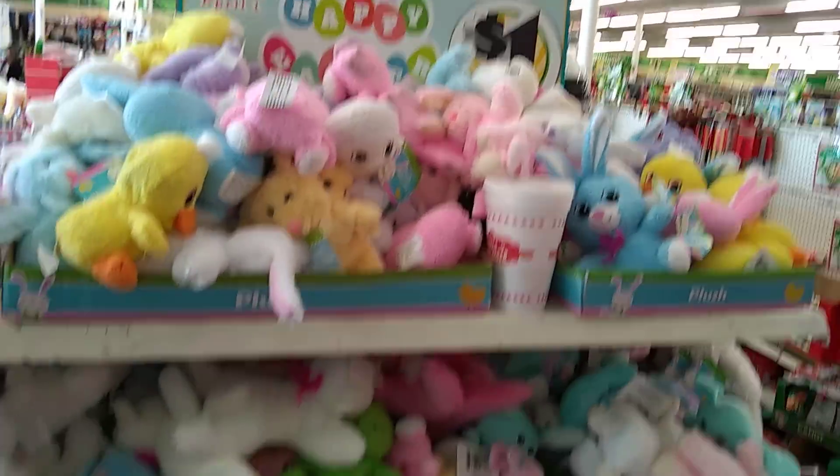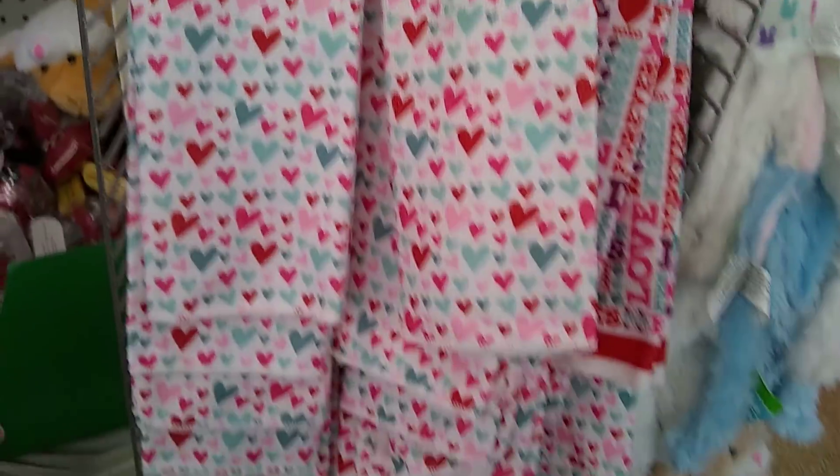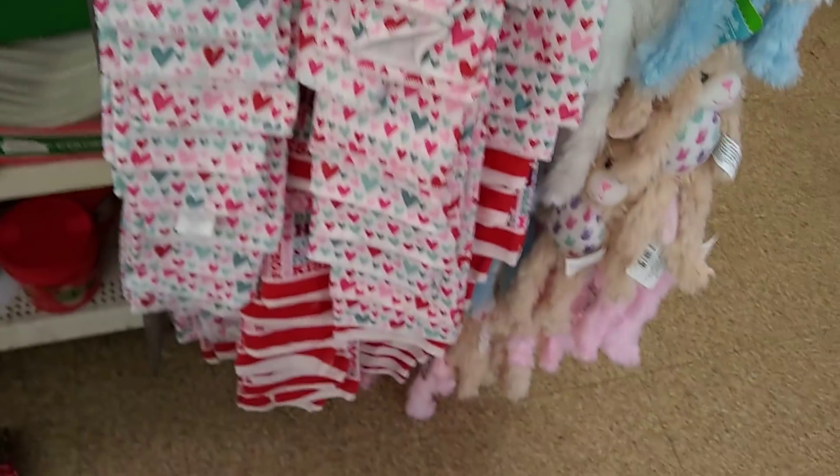The stuff is gonna go fast. Here's all of their stuffed animals. They have Easter already. Here are some really cute towels — I love the colors.